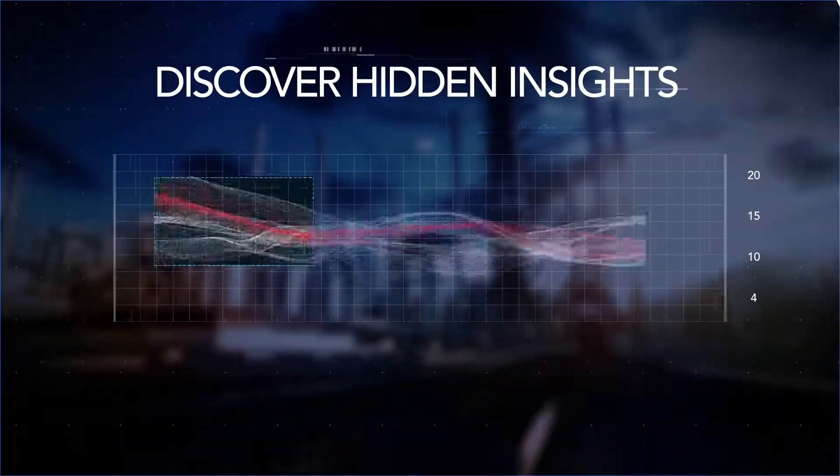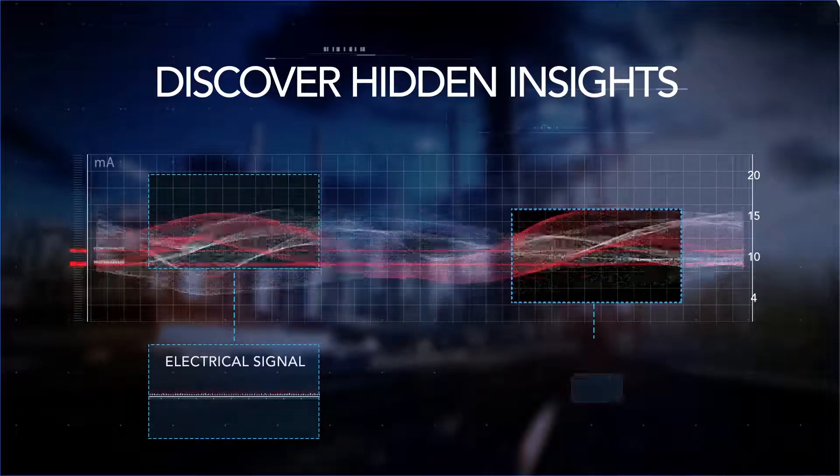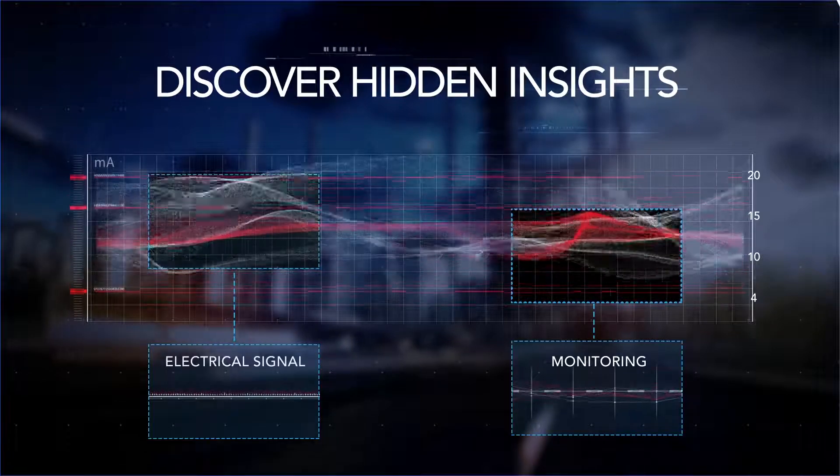It does this by directly monitoring raw electrical signals rather than data packets, bringing new and unmatched visibility into physical processes to support intelligent decision-making.